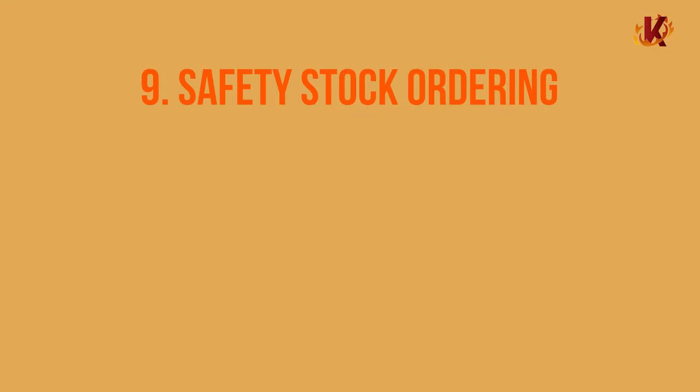9. Safety Stock Ordering. This technique involves carrying a bit more stock than you might anticipate selling through. This is commonly used to protect against stockouts, and it's a great strategy for retailers that have a bit of extra space and cash on hand. It's also wise if you have issues with an unreliable vendor, uncertainty of future availability of a certain product, or an unpredictable season approaching. Ideally, you don't ever want to overorder, and your point-of-sale inventory management is meant to protect you against this, but there are times when it does make sense.